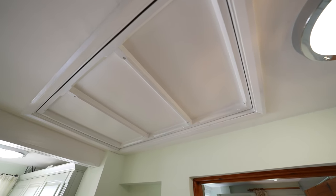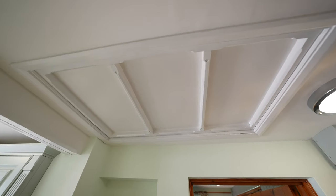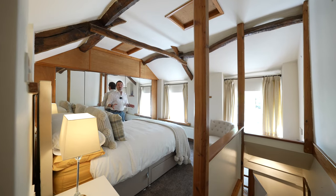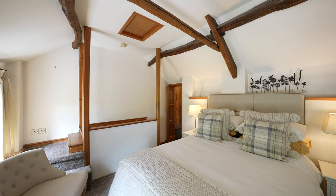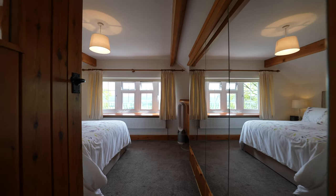To the ceiling of the rear hallway is a hatch which gives access to the first floor, ideal for getting larger furniture up the stairs. To the first floor you have three good-sized bedrooms, all with fantastic views over neighbouring countryside, a first floor cloakroom, as well as exposed beams showing off the real character in this home.